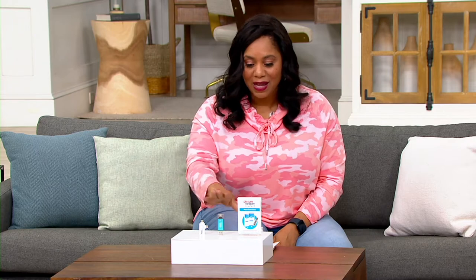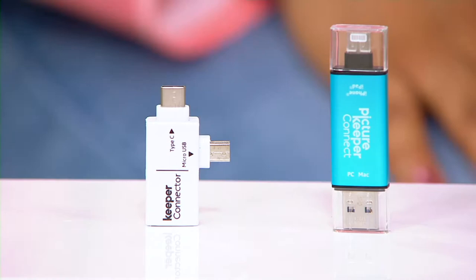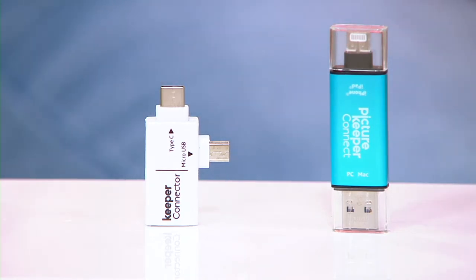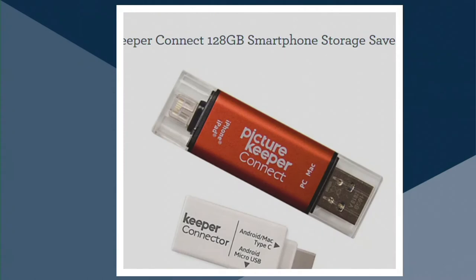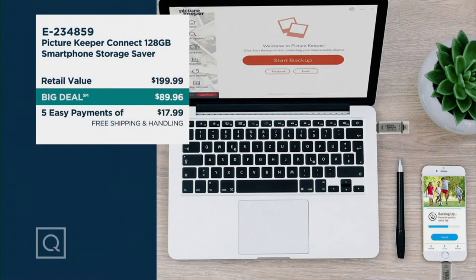We actually have these in colors, which I think is great. The color I have here is turquoise — isn't that fun? We also have it in silver, red, and rose gold. We did have it in purple, but purple is sold out. Oh, that was my favorite color, but we still got some fun ones.